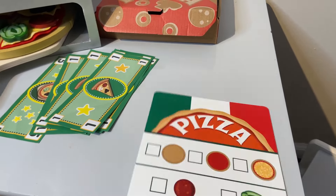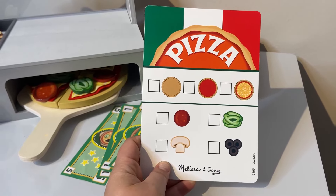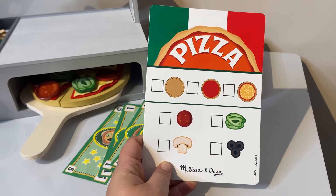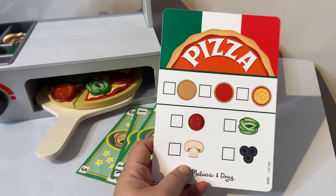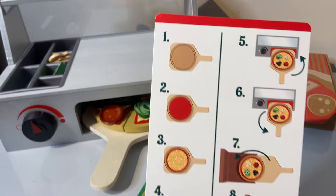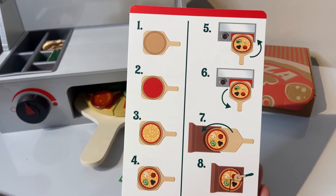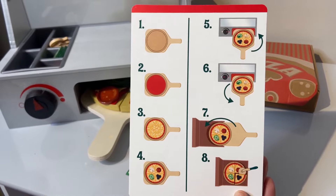It's also really cute that you can use an erasable marker, like on a dry erase board, and check off and take little orders. It also has directions on how to make the pizza — step one, two, three, four — covering all the things we just talked about.